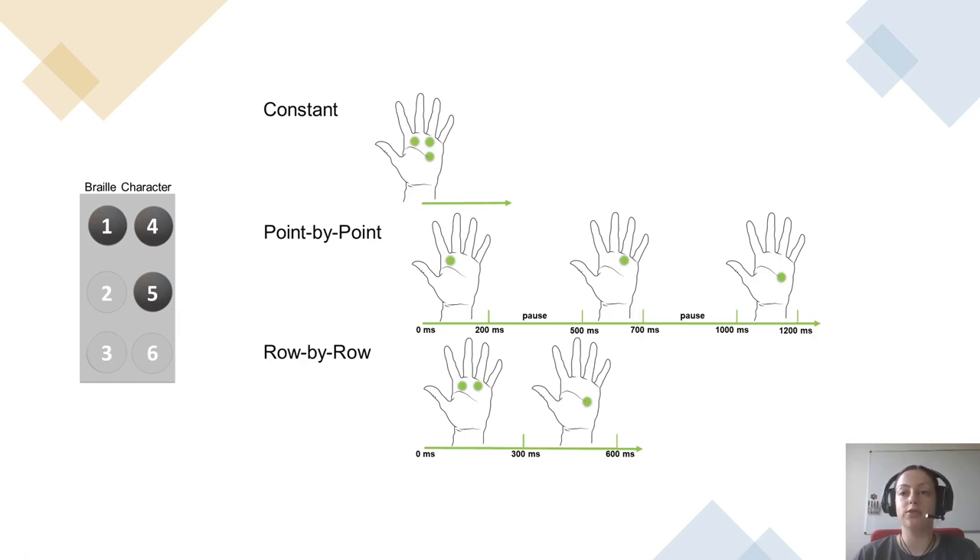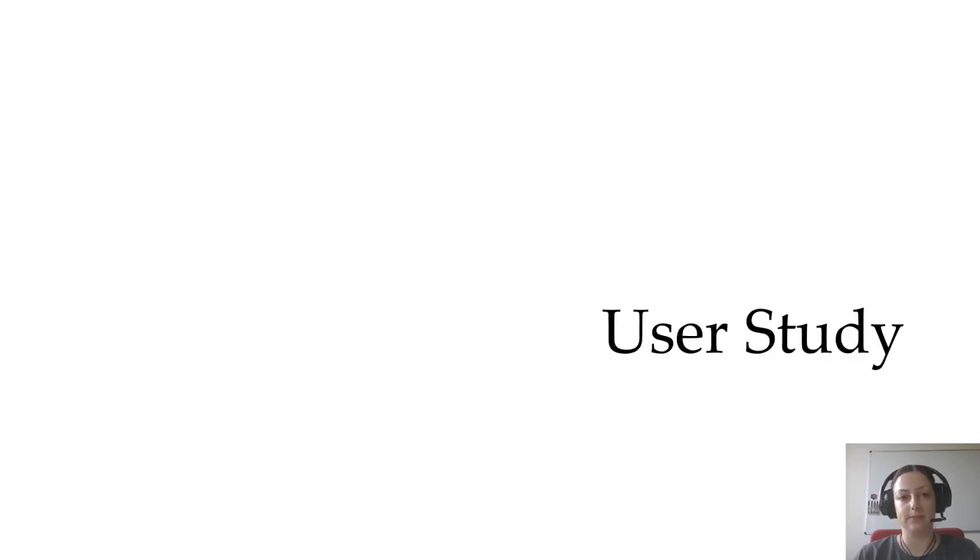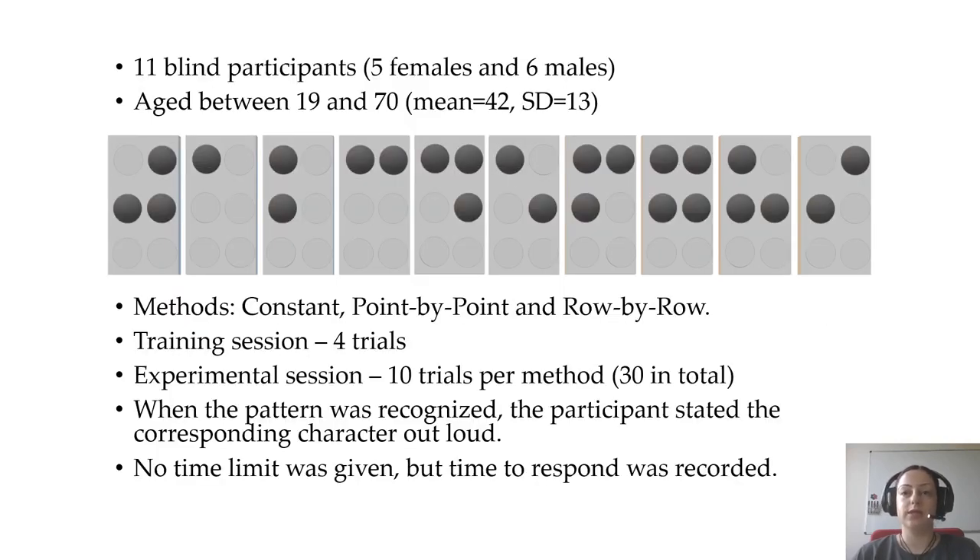The user study consisted of a within-groups experimental design and was conducted with 11 blind participants aged between 19 and 70. We opted for a simple experimental task that ensures high internal validity and experimental control. The task consisted of correctly identifying a pattern of dots, limited to four-cell Braille characters.